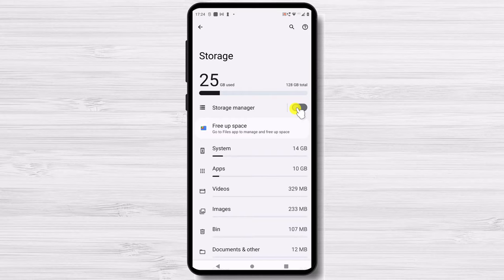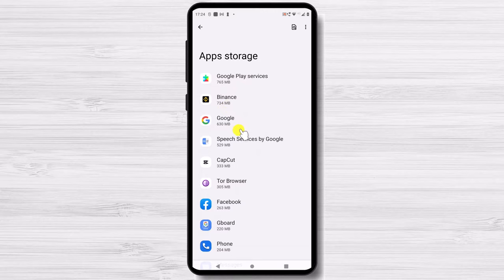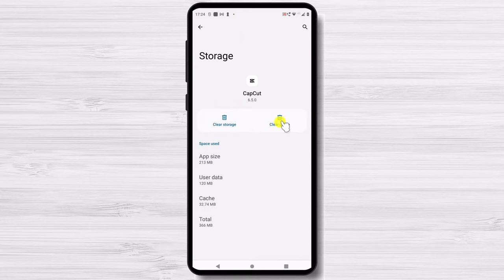There are other handy tools in the Storage section. For example, you can find out how much space each of your apps takes up. In Storage, tap on Apps. You'll get a list of all your apps along with how much space each is taking. Tap on the app name and you can now see the app size, how much of the available storage is being used by user data, and how much space is being used by the cache.